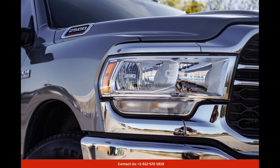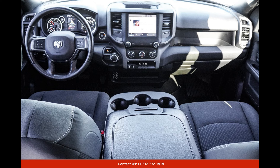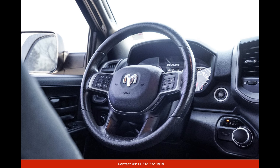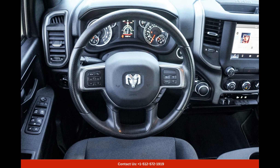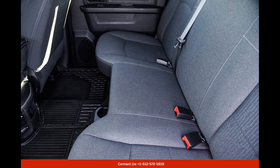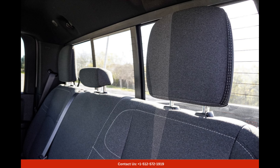In terms of safety, the 2022 Ram 2500 Tradesman prioritizes the well-being of its occupants. It is equipped with various advanced safety features, including airbags, traction control, stability control, and an array of driver assistance systems. These innovative features work together to enhance the overall safety of the vehicle, giving you peace of mind during your journeys.